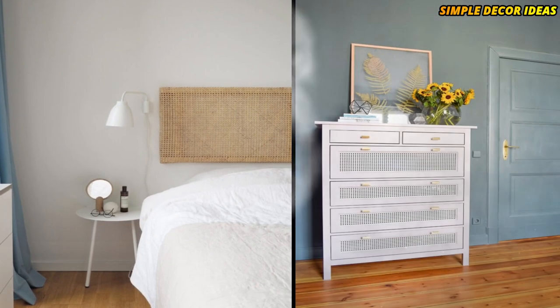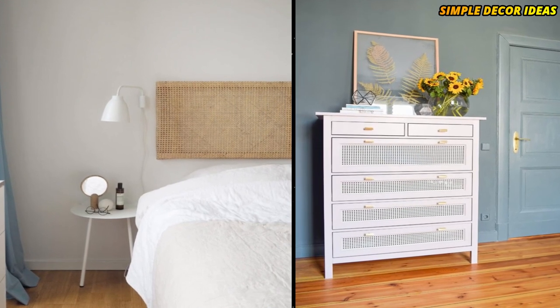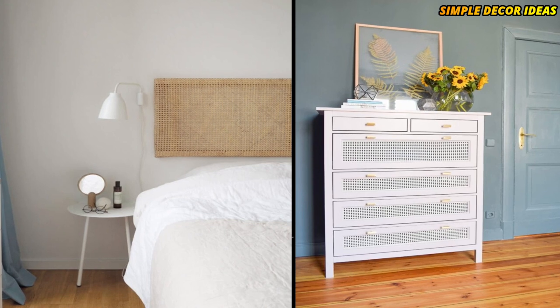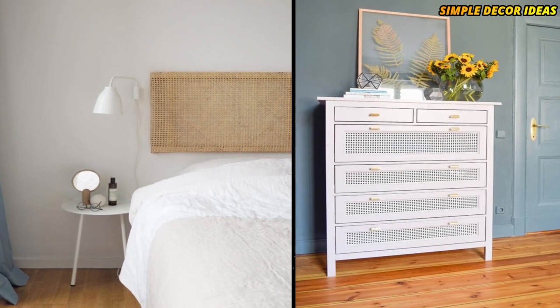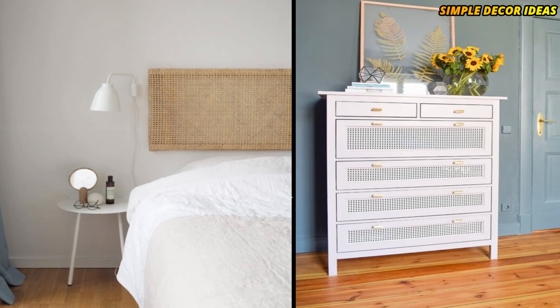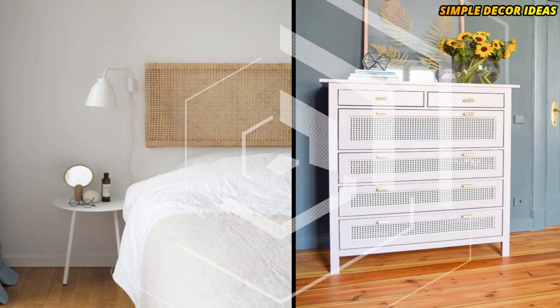4. Hemnes Dresser. The IKEA Hemnes Dresser is one of the most hackable pieces that IKEA sells, and this hack is no exception. Look at how amazing it looks when you turn the drawers of this dresser into a cane webbing delight. It creates a much more beautiful, unique piece for your home.